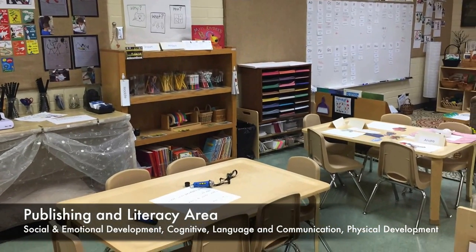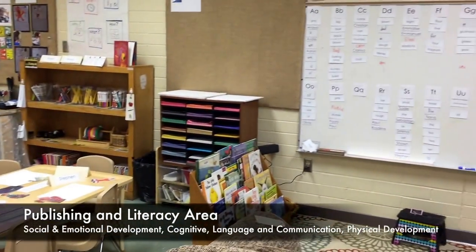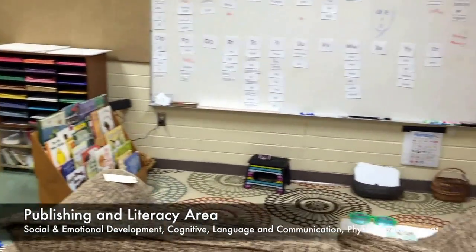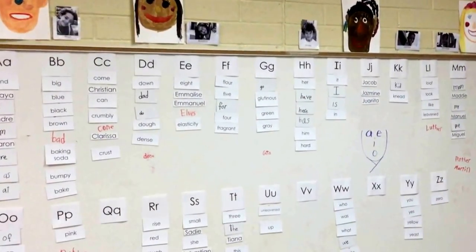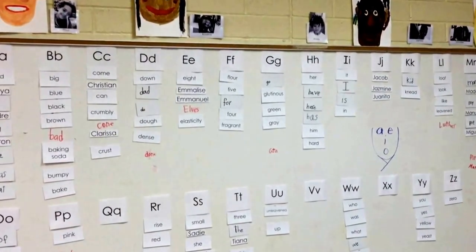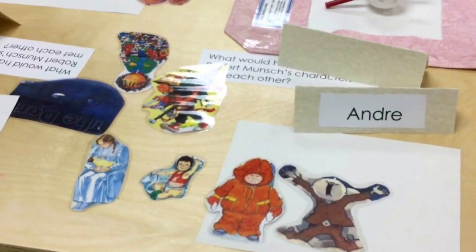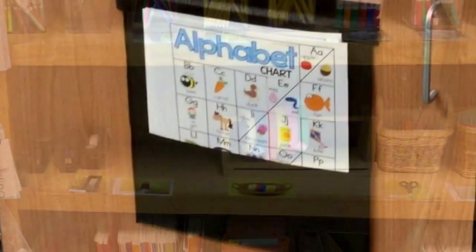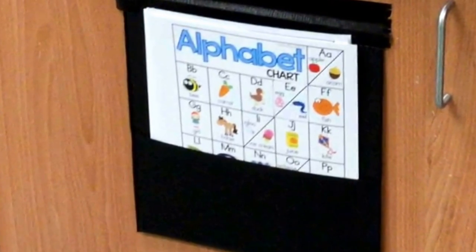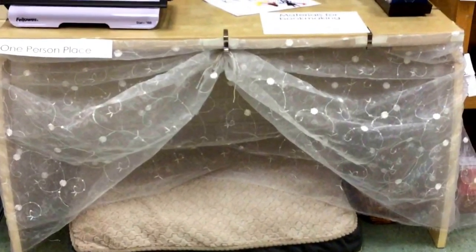The publishing and literacy area is well stocked with an array of writing materials and tools. There are books, puppets, and a variety of games that support oral language development. This area can serve as a place for a teacher to conduct small group work, or for independent work, or even a group task such as reproducing favorite books, writing in journals, retelling stories with new endings, or researching information for a project topic.